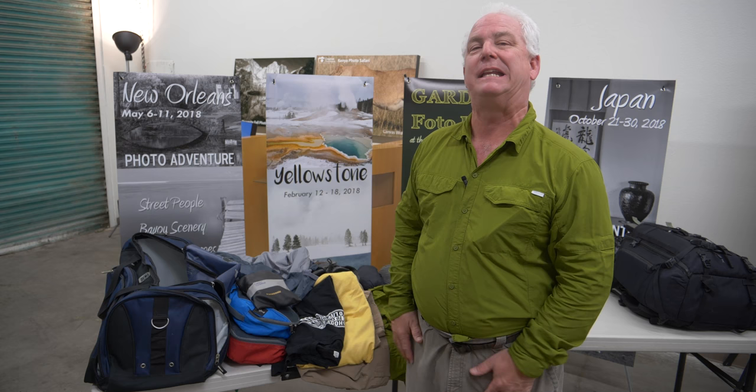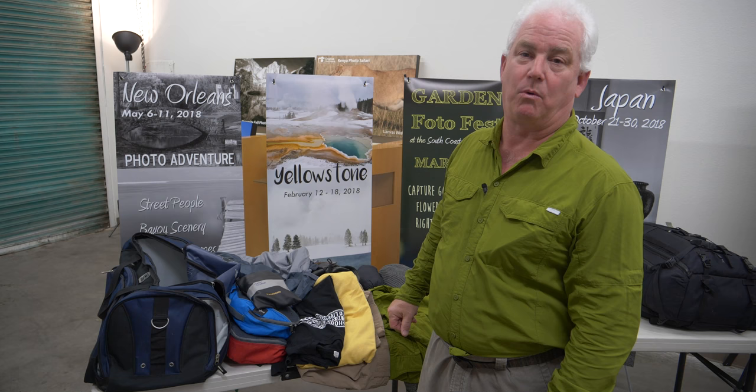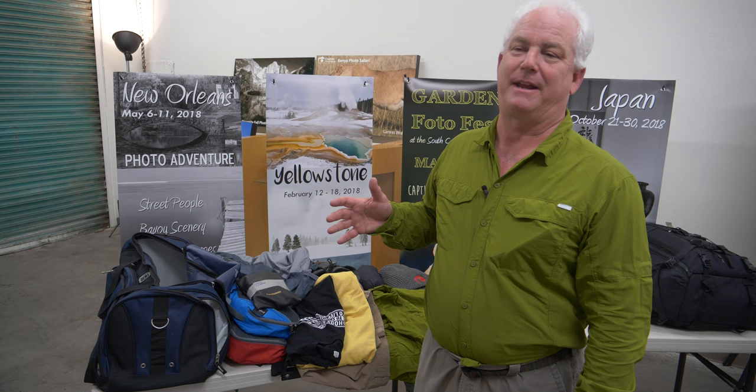Ladies, you'll notice I didn't bring any makeup and I didn't bring a hairdryer. I'm going to get a crew cut before I go, so my hair is wash-and-wear. You really have to go simple. If you need some creature comforts, pack a little bit, but you don't really need it for Africa. It's a wash-and-wear society — you're out in the bush, nobody cares what you look like or what you smell like, because everything smells like animals there anyway.